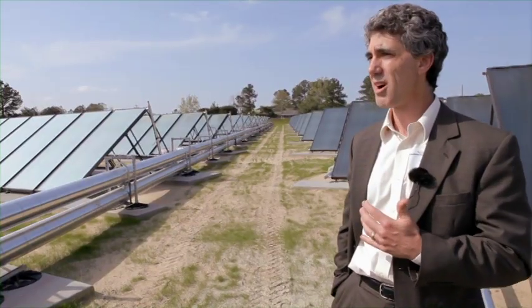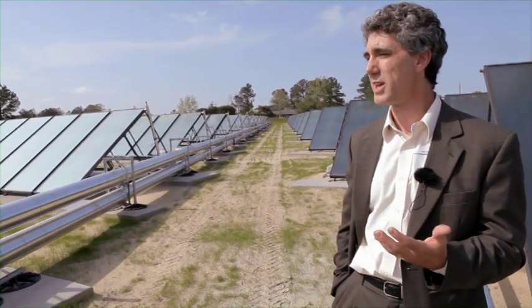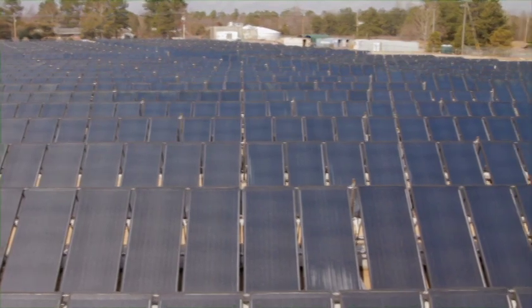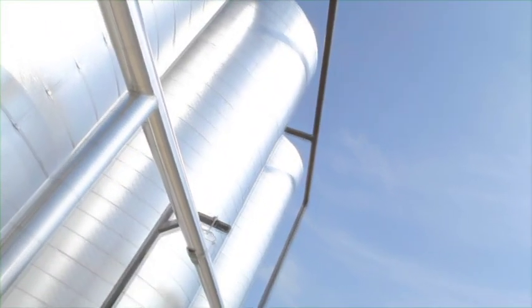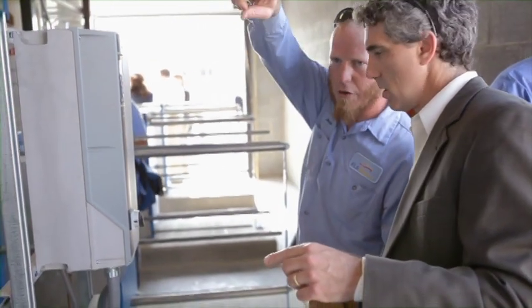Right now in America, we are in a transformation of where our country gets its energy. We have all the conventional sources that will be with us for a long time to come, but this project really represents the future, and for us it's a step on the path towards our mission of making solar energy mainstream.